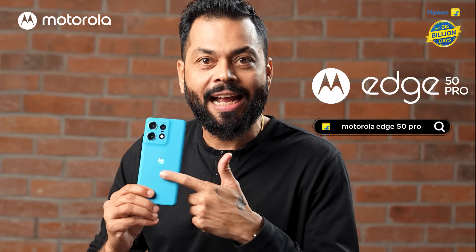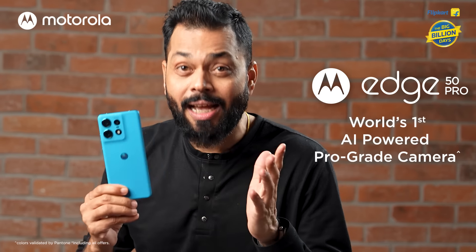There is a new color in the Motorola Edge 50 Pro — Channel Beige. It features Pro-Level Moto AI, a flagship-grade display, pro-grade AI cameras, 125W charging, and 50W wireless charging.